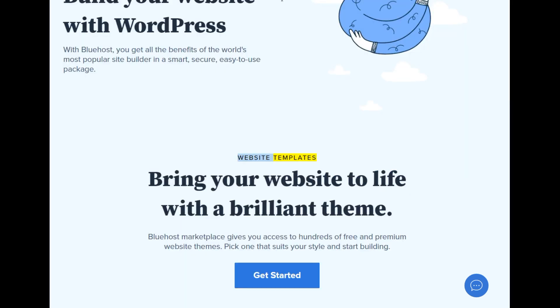Website templates: bring your website to life with a brilliant theme. Bluehost marketplace gives you access to hundreds of free and premium website themes. Pick one that suits your style and start building.